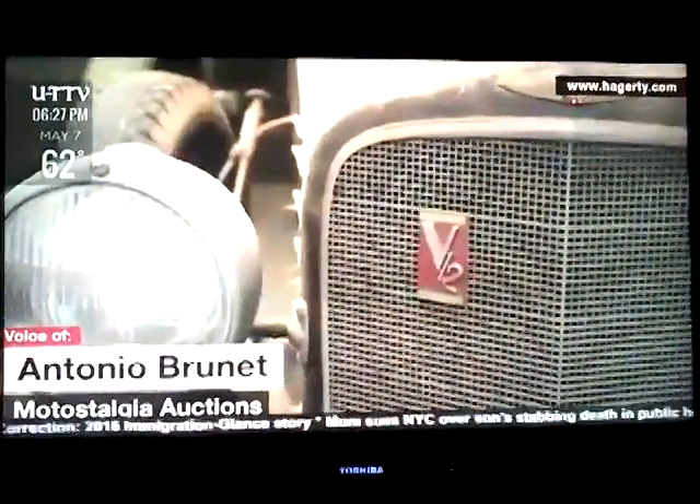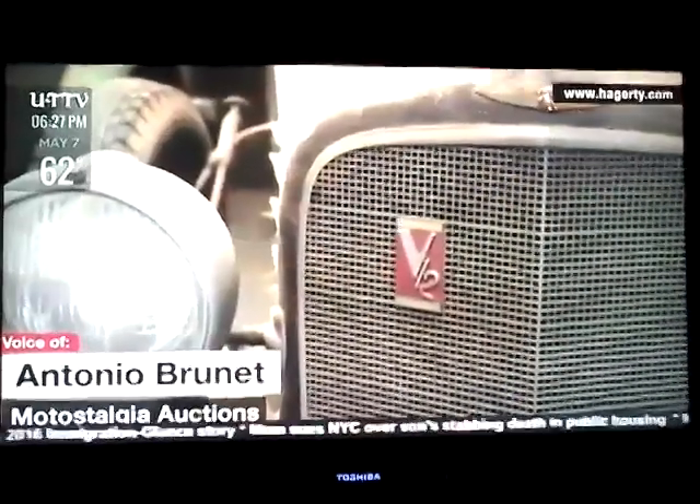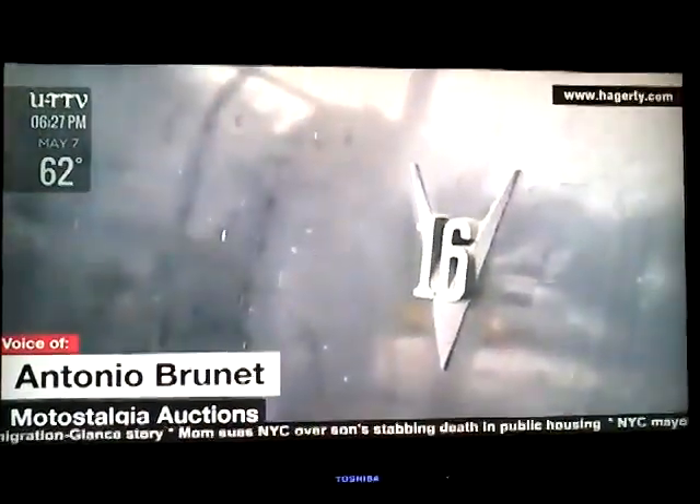As soon as I saw the little signs of B12 and B16 on the Cadillacs, I knew that there was something very special.